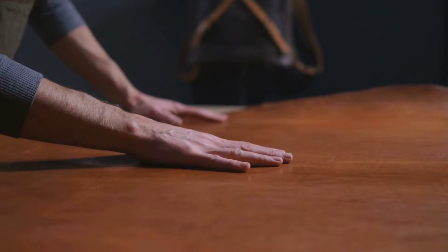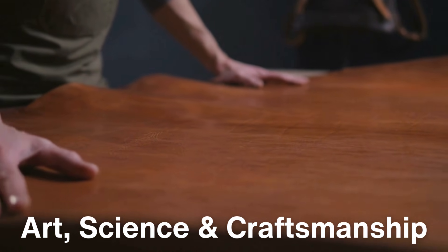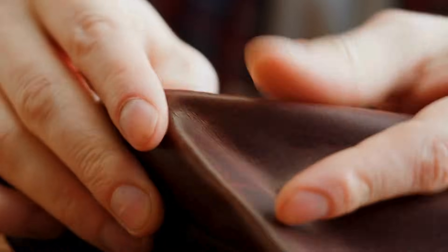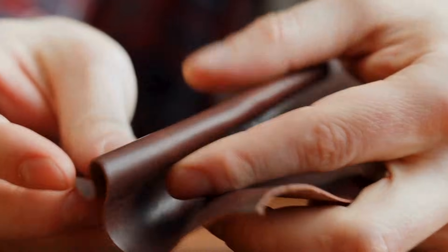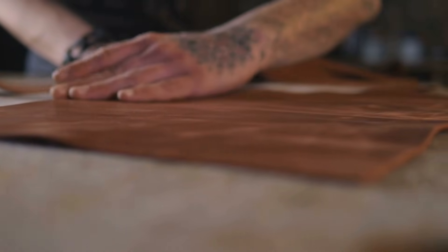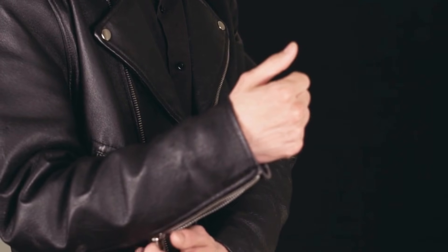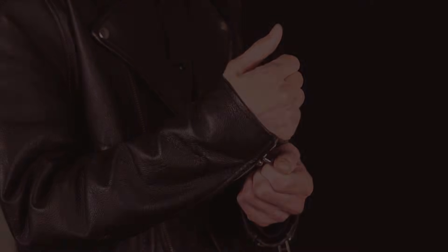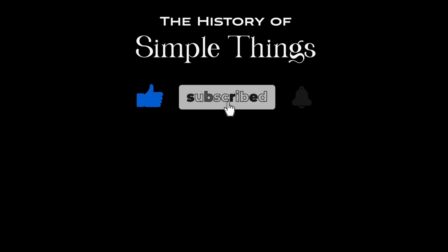The journey from rawhide to finished leather is a fascinating blend of art, science and craftsmanship. While technology has certainly streamlined the process in modern times, the basic principles of leather making have remained largely unchanged for thousands of years. Whether vegetable tanned for a rich natural finish or chrome tanned for a soft, pliable texture, leather continues to be a prized material across countless industries. Thank you for watching. Don't forget to like, subscribe, and comment below on your favorite leather-made product. Thank you for joining us on this journey through the history of simple things. Don't forget to like, subscribe, and stay tuned for more stories woven through the smallest details.